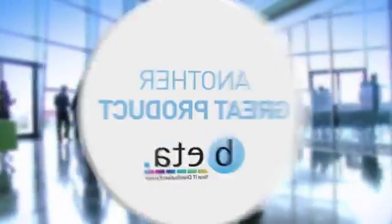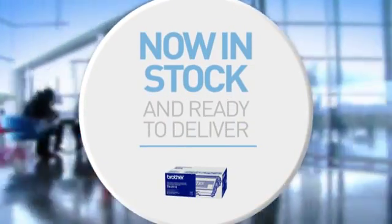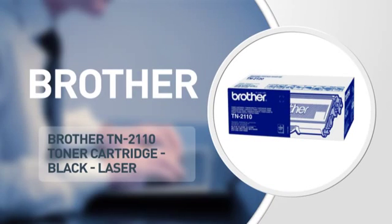Here's another great product from Beta, in stock and ready to deliver to you or direct to your customer. A printer cartridge from Brother.